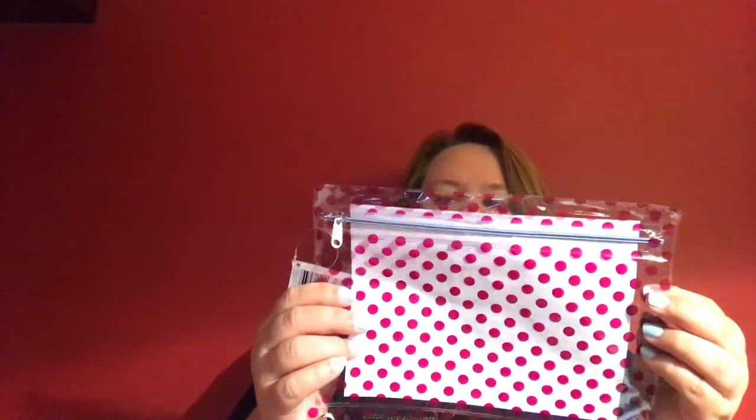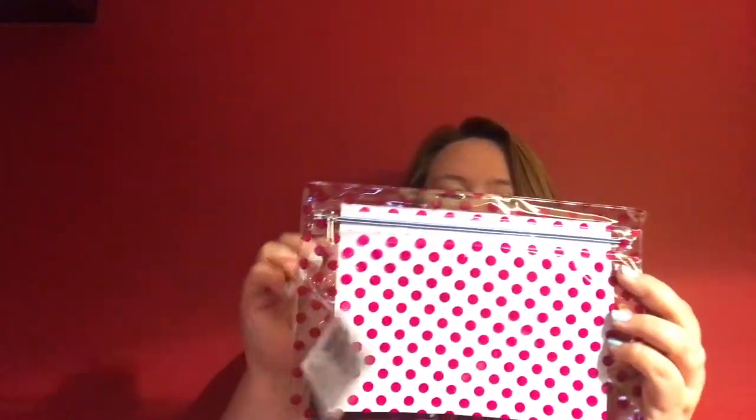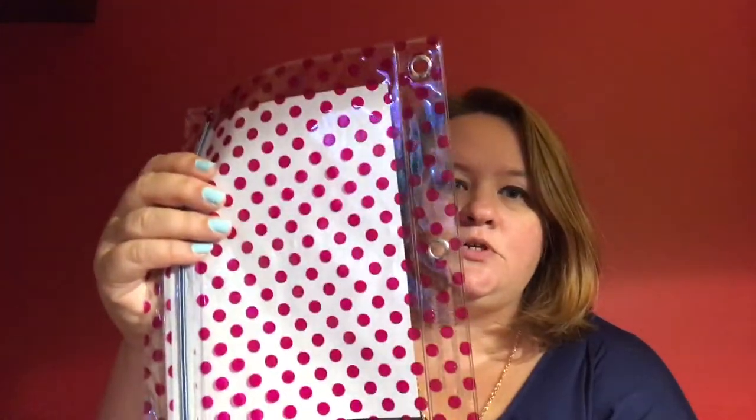The next thing we have is a pencil pouch. This one is actually a binder pouch that can go into your binder with the three rings. It's clear and see-through for only a dollar. My kids carry multiple binders — instead of one big binder they carry several for different classes. It's always great to have one of these in each binder so you don't have to worry about whether you have your pens, pencils, or highlighters — because you have it in each individual binder. Must have.